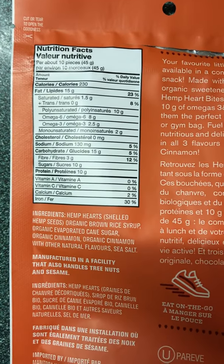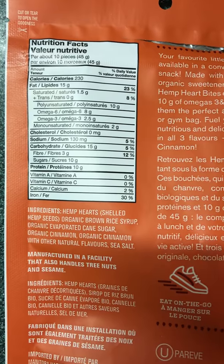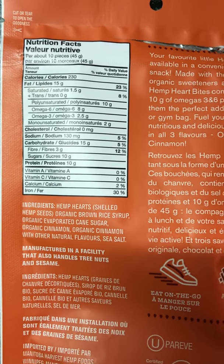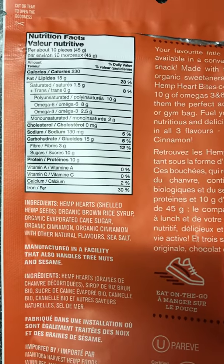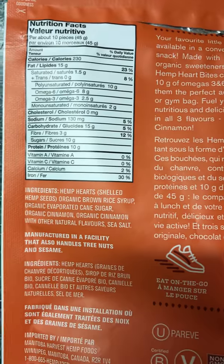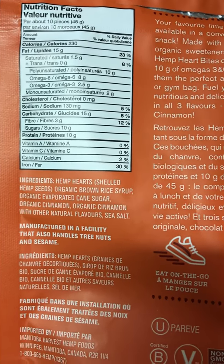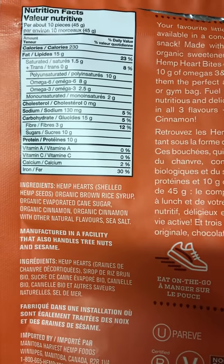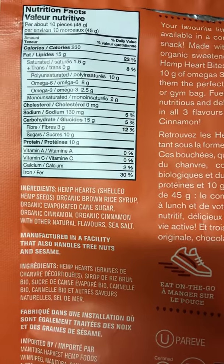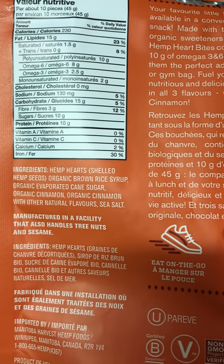10 pieces is 45 grams, 230 calories, 15 grams of fat which is 23% of your daily intake, 1.5 grams of saturated fat which is 8% of your daily intake, zero trans fat, 10 grams of polyunsaturated fat, 8 grams of omega 6, 2.5 grams of omega 3, 2 grams of monounsaturated fat, zero milligrams of cholesterol, 130 milligrams of sodium which is 15% of your daily intake.